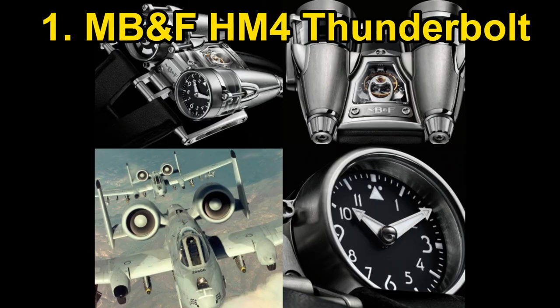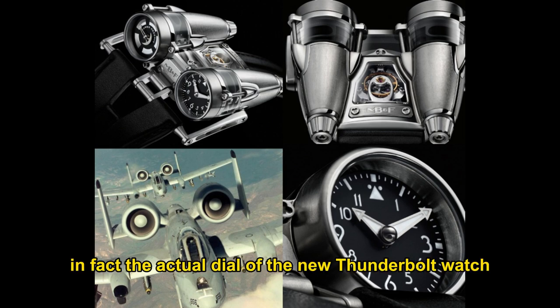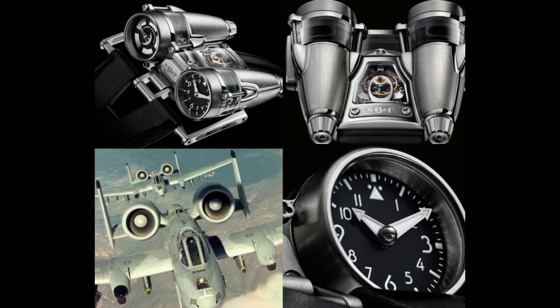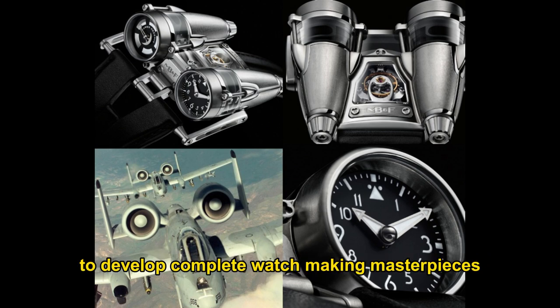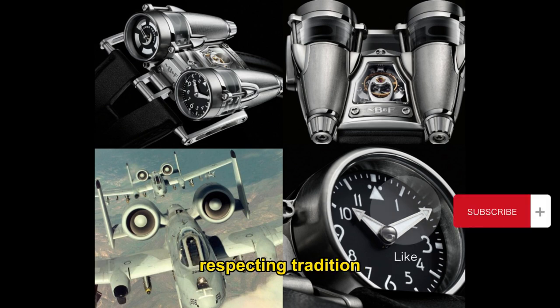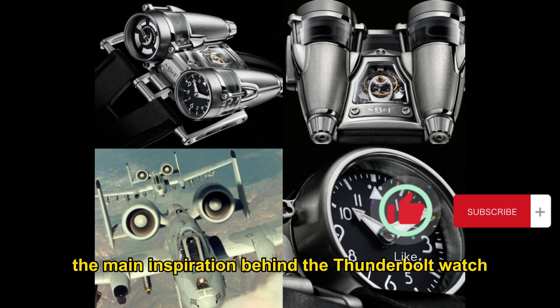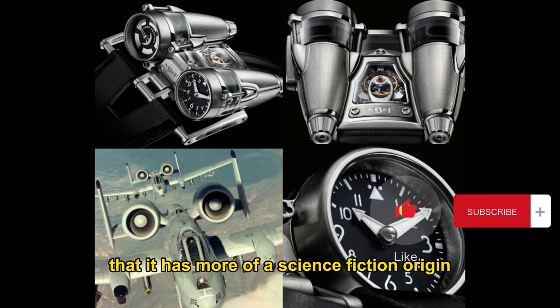MB&F HM4 Thunderbolt. If you've ever wondered what an MB&F pilot's watch might look like, here's your answer. The dial of the new Thunderbolt watch from the Horological Machine Number 4 (HM4) brand is completed with a design reminiscent of vintage aviation. MB&F relies on assembling a team of independent watchmaking experts to develop complete watchmaking masterpieces, respecting tradition but never limited by it.